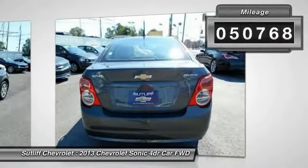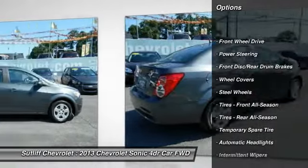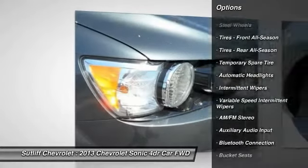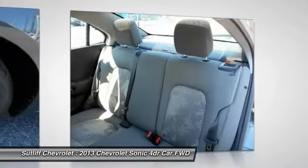Here are some of this vehicle's great options: stability control, traction control, anti-lock braking system, steering wheel audio controls, keyless entry, OnStar, Bluetooth, driver airbag, adjustable steering wheel, and power steering.